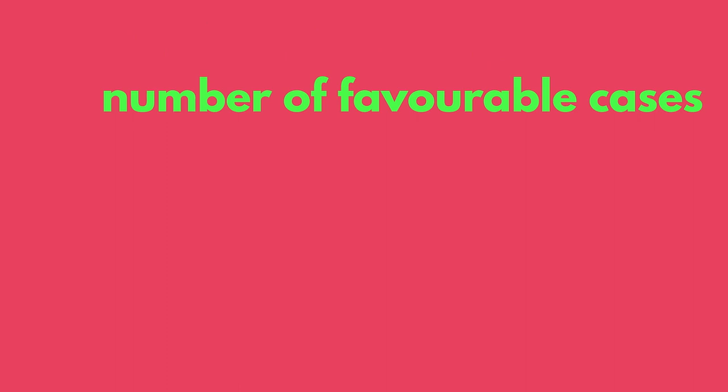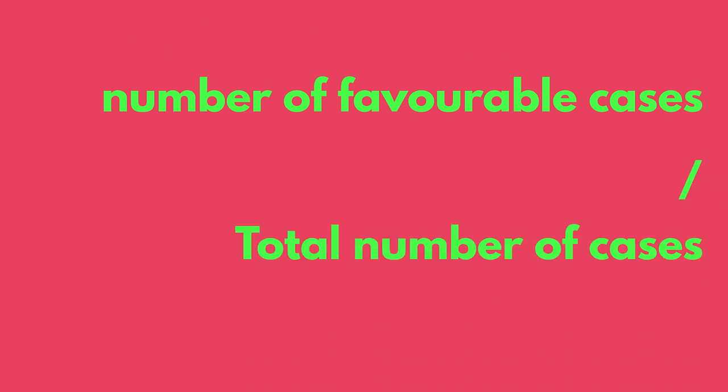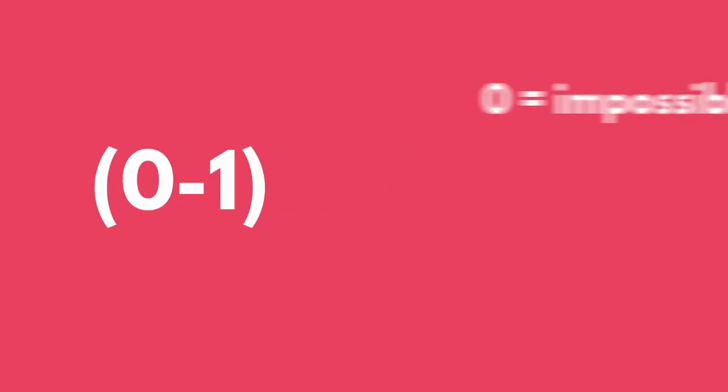Let's recap. The probability of an event is equal to the ratio between the number of favorable cases and the total number of cases. The probability of an event happening is between zero and one. If the probability is zero, the event is impossible, and if it's equal to one, the event is assured.